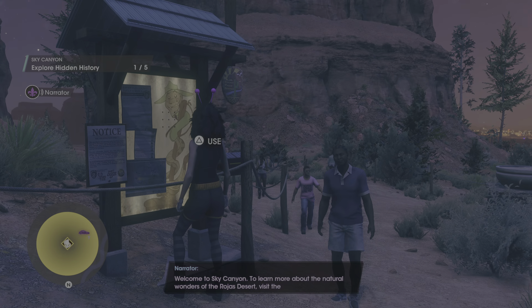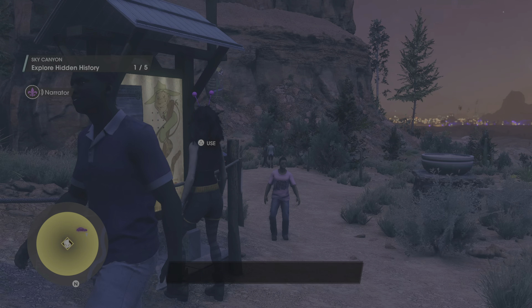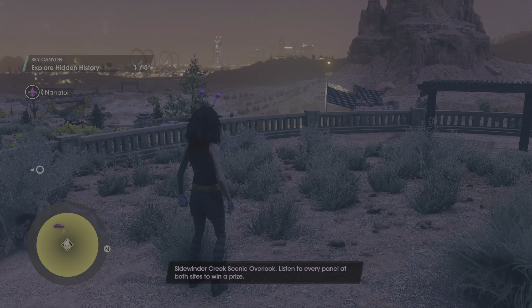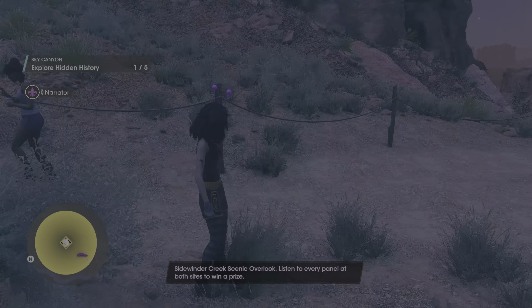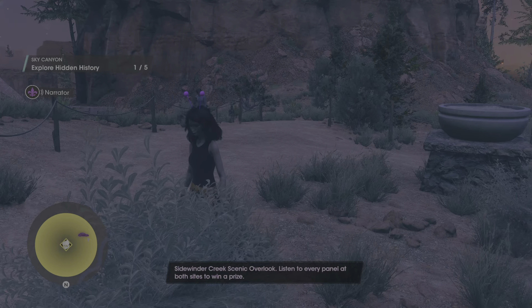Welcome to Sky Canyon. To learn more about the natural wonders of the Rojas Desert, visit the Sidewinder Creek Scenic Overlook. Listen to every panel at both sites to win a prize.